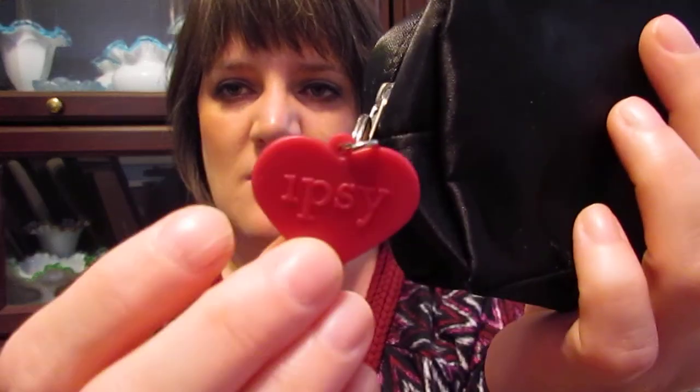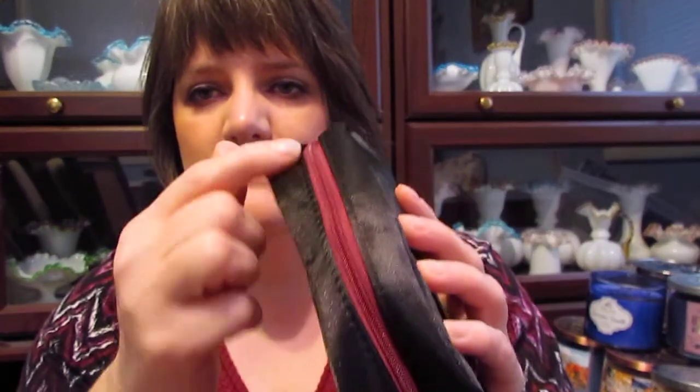Here's the bag. It's a cute little black bag. I think this might actually be one of my favorites that I've gotten. It has a little heart that says ipsy on it, and the zipper is a burgundy shade. So let's see what I've got in here.